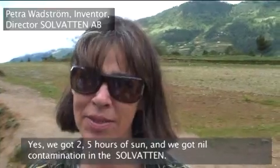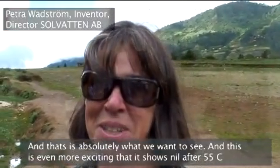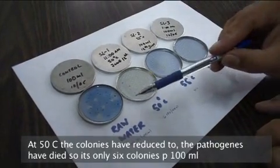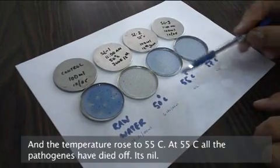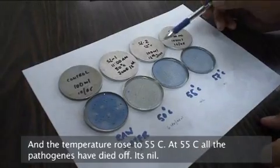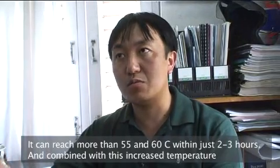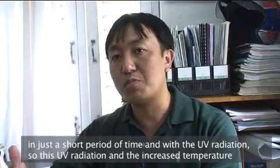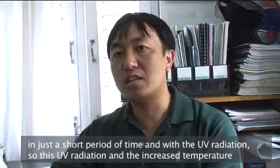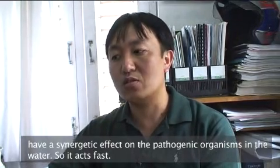We took two and a half times the SODIS exposure and bacteria-free Solvaten water — that is what we want to look at. At 50 degrees centigrade, the pathogen colonies were reduced to just six colonies per 100 ml. Then when the temperature rose to 55 degrees centigrade, all pathogens had died off — it's nil. It can reach more than 55 to 60 degrees within just two or three hours. The increased temperature combined with UV radiation produces a synergetic effect on the pathogenic organisms in the water, so it acts fast.